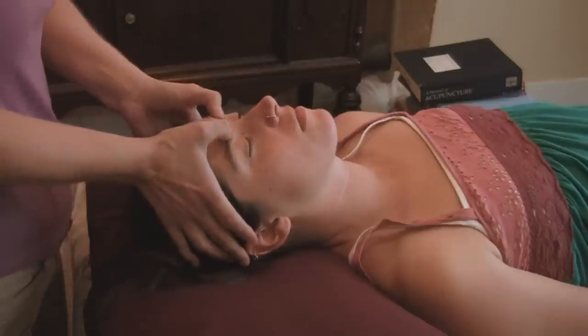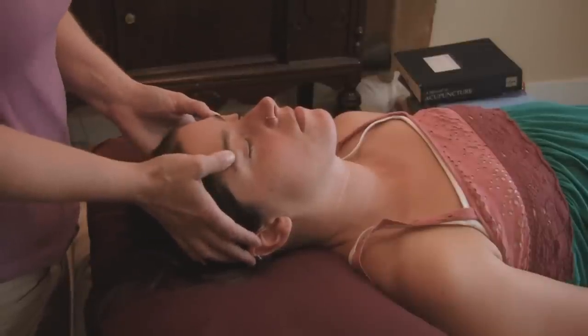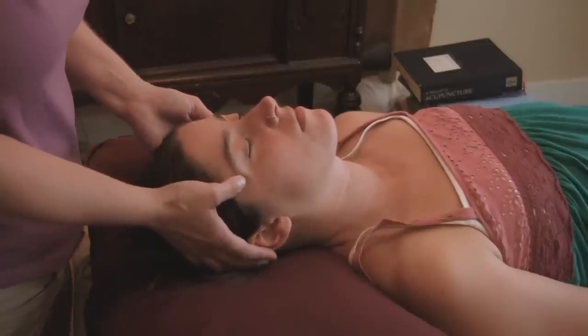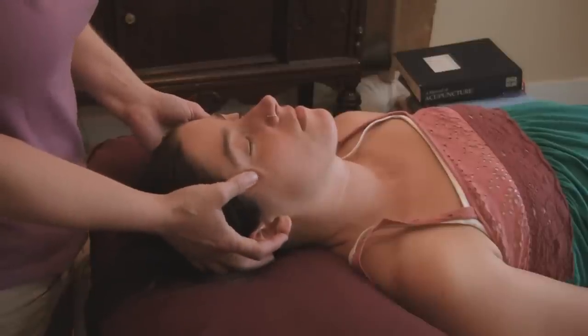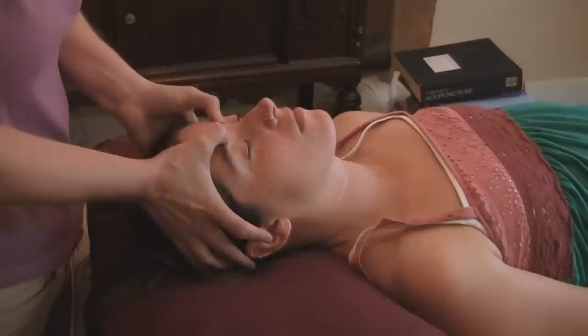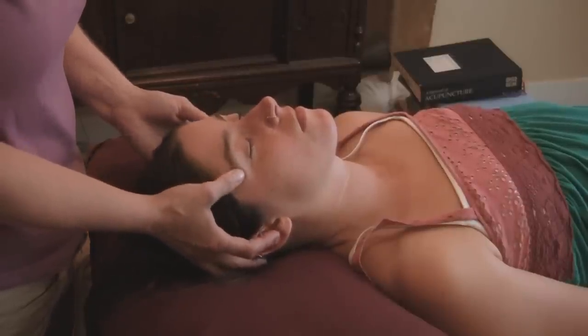There's another line I'll do pressing along, just along the eyebrows. That's another spot where we hold stress, and we don't think about our eyebrows getting tired. But when someone massages them, it actually feels really good and you realize that you hold stress there.